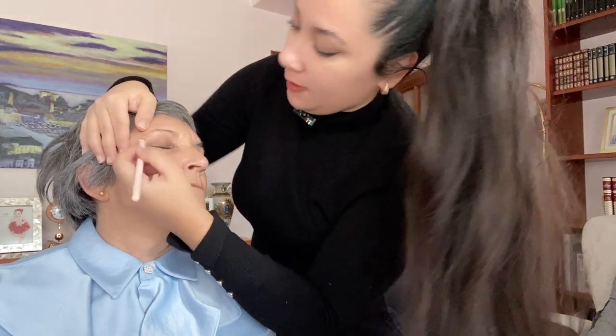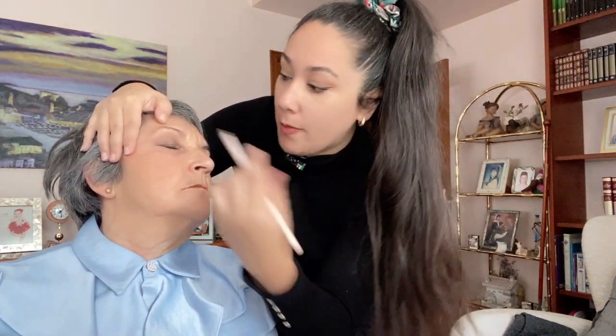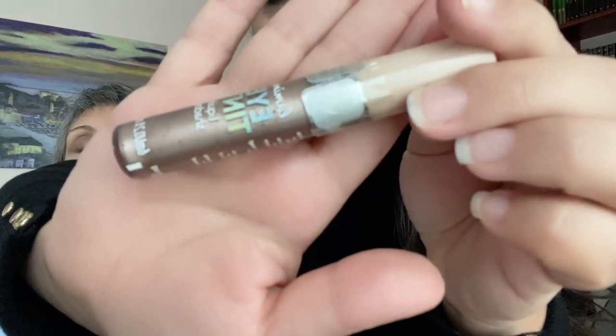I want to make sure this looks natural because she doesn't like anything that is too much on her face, so I'm going to put a little bit of concealer over here — a really beautiful smoky eye. Something else I found in the drugstore is this liquid eye shadow. I'm not sure who it's from, but it says 'luminous eye tint.' Let's see how bright this is.